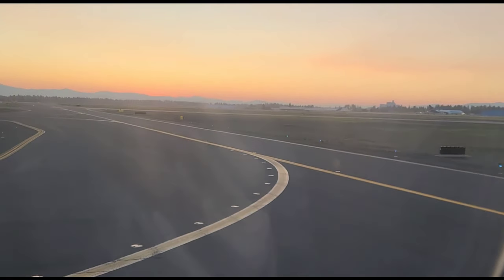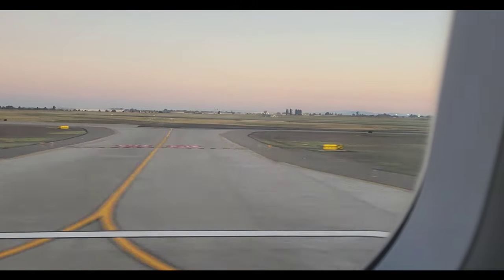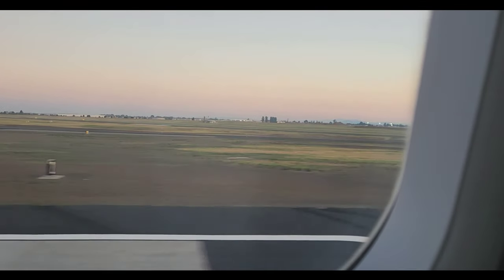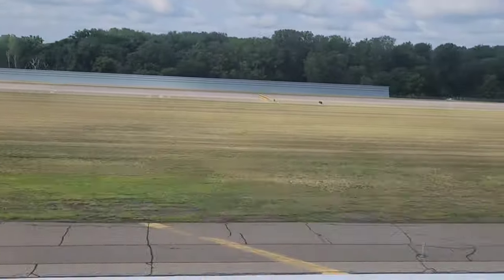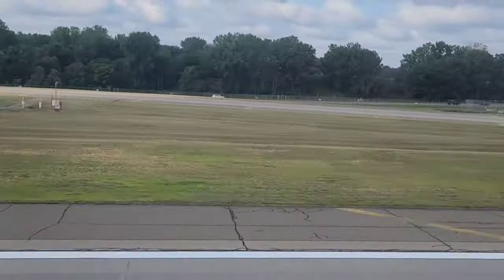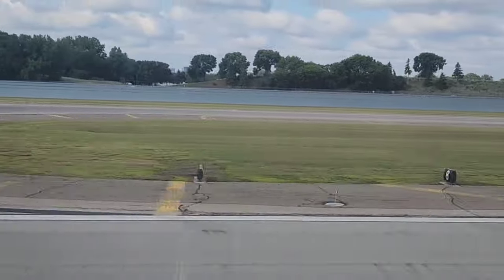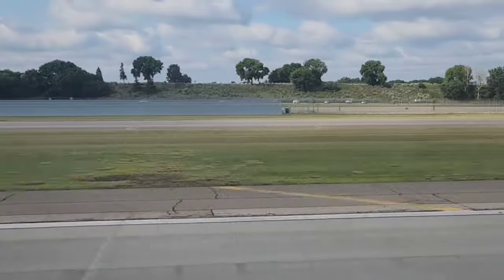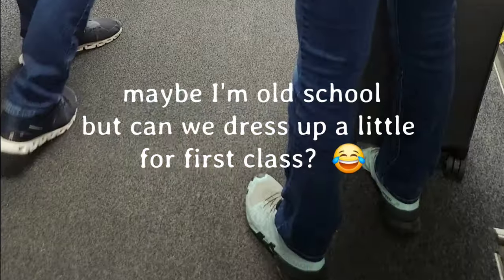On my last trip to visit family in Vermont, I left Spokane early in the morning and I had first class flights, so I thought I would do some reviewing. I did not get pictures on that flight, but I did land in Minneapolis and was able to do a little bit of flight reviews of the first class cabins. I went from Spokane to Hartford, Connecticut with a connection through Minneapolis both ways, and I was fortunate enough to have upgrade certificates through Delta.